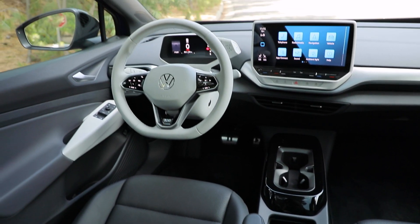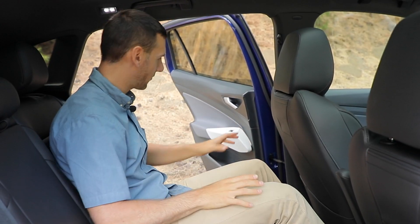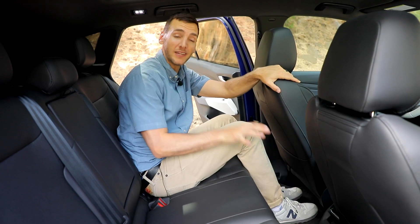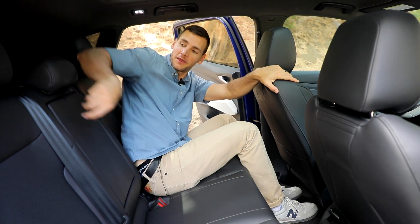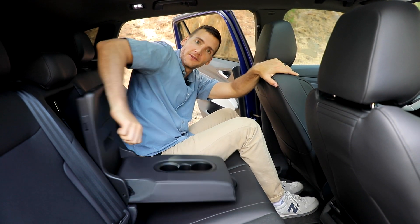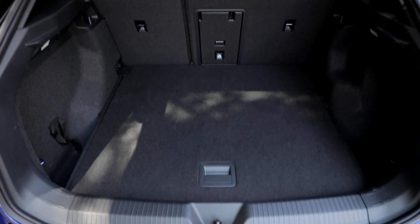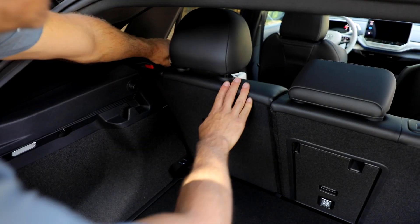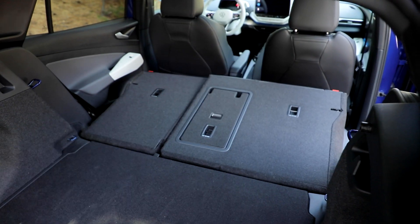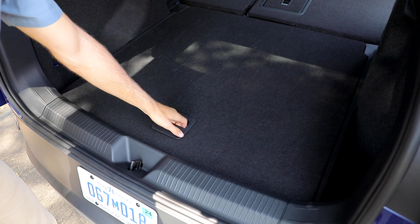The overall cabin in this ID.4 is just like the exterior — it's clean and contemporary, but there are some harder, cheaper plastics to be found inside. Without a drive shaft, you could easily have a third adult sit back here, but if you don't have someone there, you do have a center console with cup holders and a pass-through for your luggage. There's a substantial 30 cubic feet behind the second row of seating. If you need more, you can push down these tabs and fold the seats fairly easily for a total of 64 cubic feet of space. The seats aren't completely flat but they're fairly close, and if you need more height, you've got a two-position load floor.